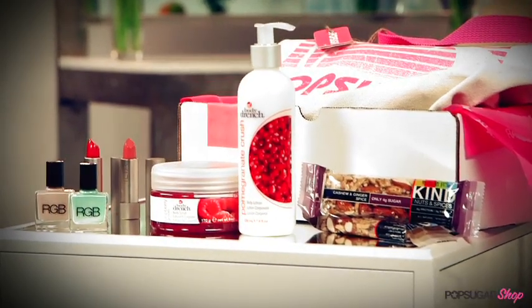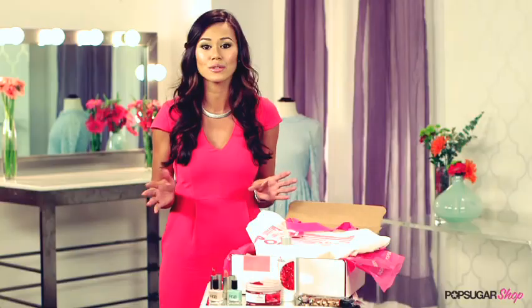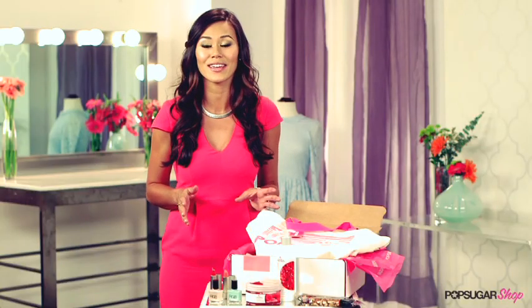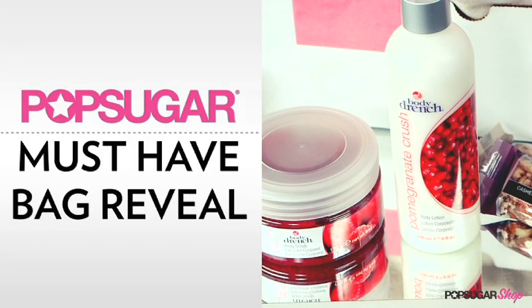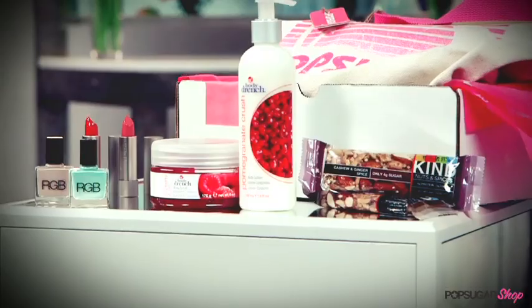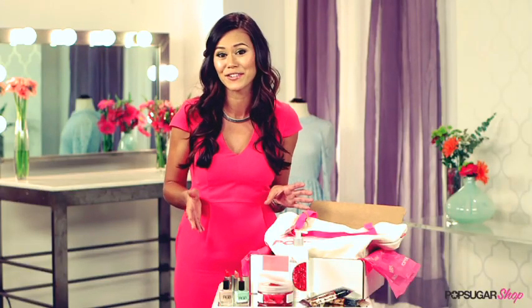Every month PopSugar's expert editorial team hand selects their must-have products from across the worlds of fashion, beauty, home decor, fitness and more, and delivers it all right to your door. It's like getting the perfect birthday present every month. Our must-haves feature full size and some deluxe sample products, and it's just $35 a month with free shipping.